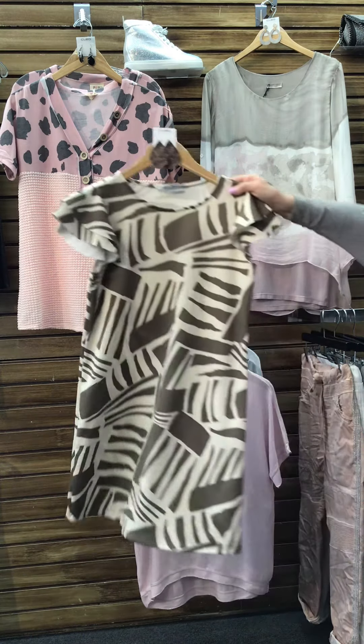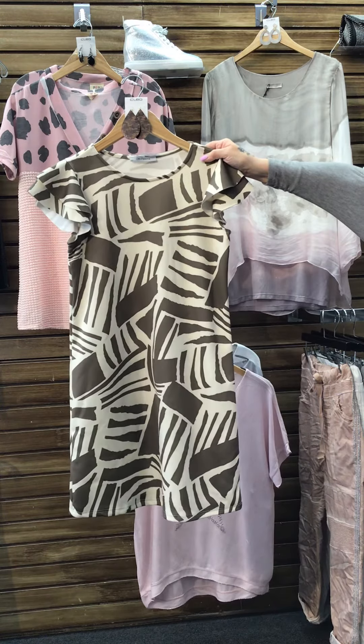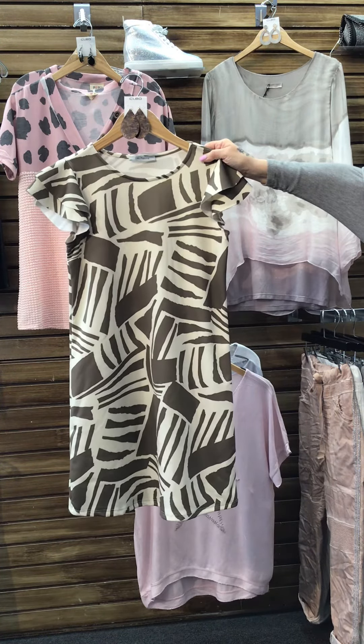Next, we have our new taupe and cream print dress with a fluttered short sleeve. This dress is great for dressing up with heels or down with flip flops.